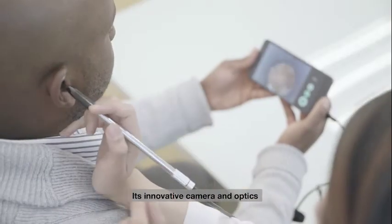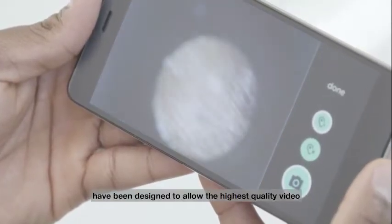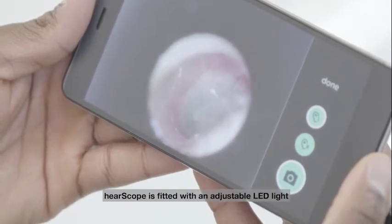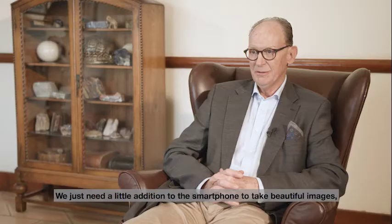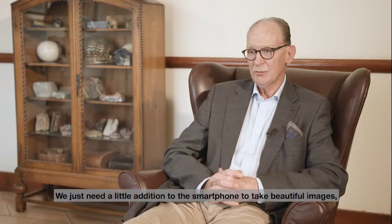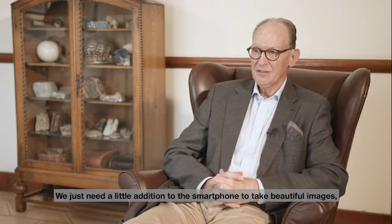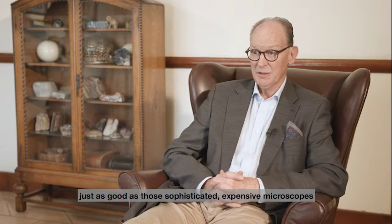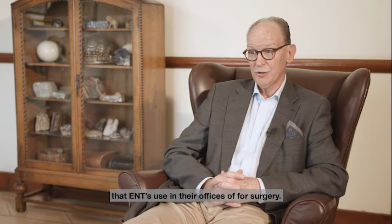Its innovative camera and optics have been designed to allow the highest quality video and image footage of the eardrum. Ear Scope is fitted with an adjustable LED light and a 200 times variable focal distance. We just need a little addition to the smartphone to take beautiful images just as good as with those sophisticated, expensive microscopes that ENTs use in their offices or for surgery.